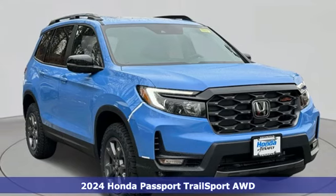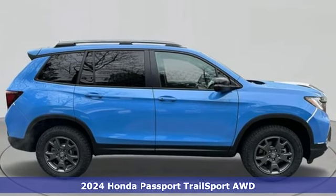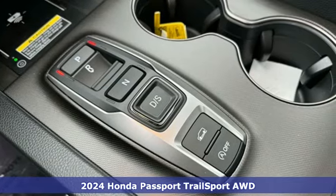Here's a new 2024 Honda Passport. Every Honda's designed with the driver in mind. You'll look forward to every drive with features like these.